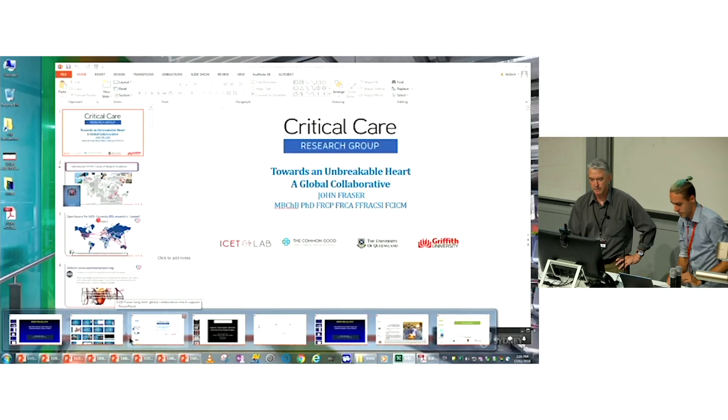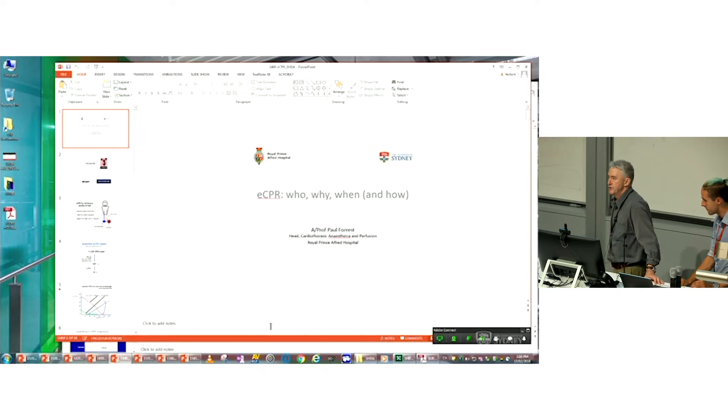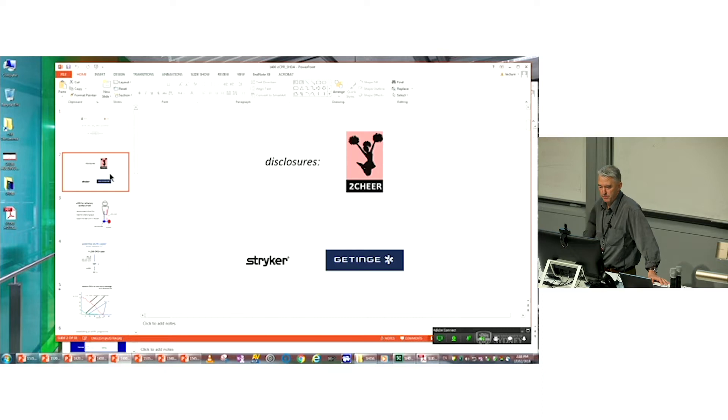I do have a couple of disclosures to make. I am the lead investigator for the Sydney two-chair trial, which is a trial of the use of ECMO support for in-hospital and out-of-hospital cardiac arrest. I'd like to acknowledge the support of Stryker, who provide us with the Lucas devices for this trial, and Getinge, who provide us with the ECMO equipment.